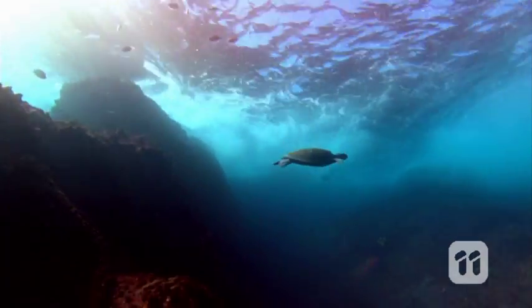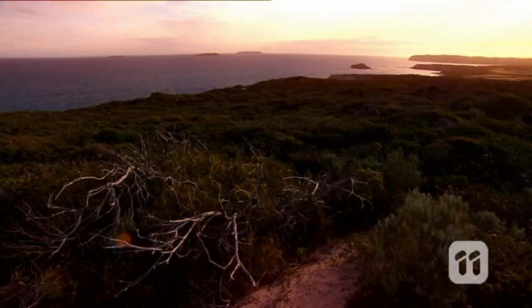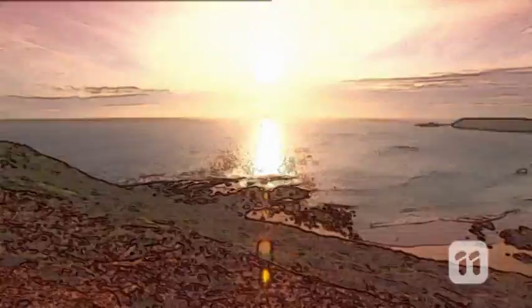Studying endangered animals is a really massive job. It sometimes involves travel through really tough terrain. So now with these small pieces of tech, it means that the work can be done from anywhere in the world.